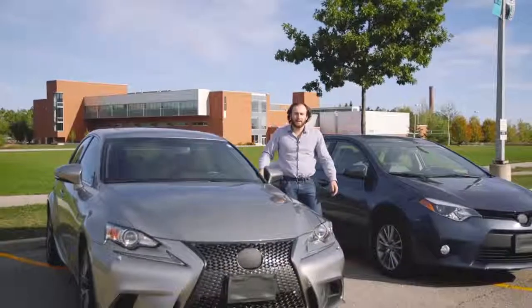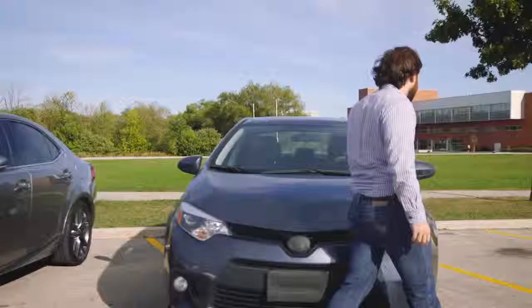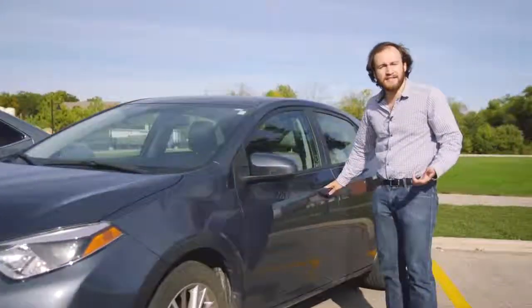The problem is, you have to shell out thousands, if not tens of thousands of dollars for a car installed with this. But what if there was a way to get that high-end experience without the high-end price tag?